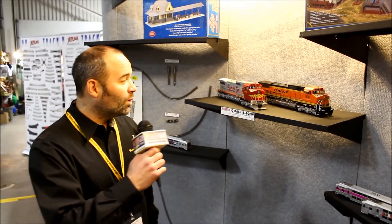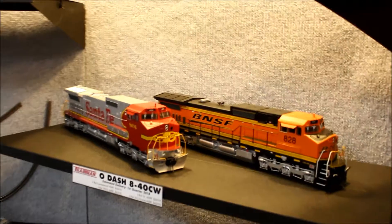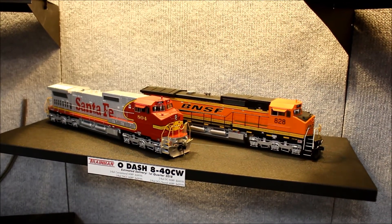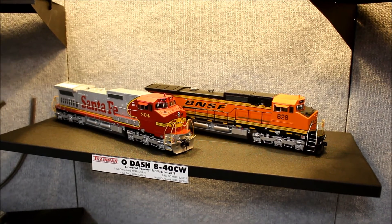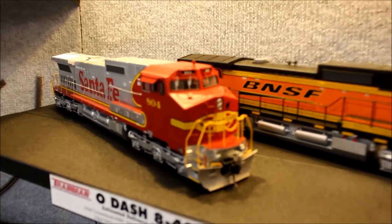One of the highly anticipated models from Atlas O is the Dash 8-40CW. This model is beautiful — it's been a long time in the works and it will be available on the next container from Atlas, arriving around March of 2018.